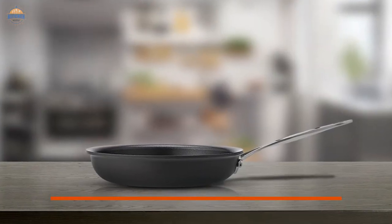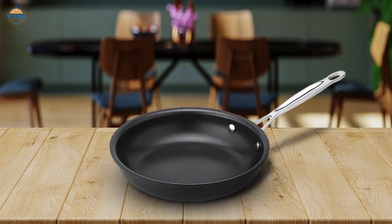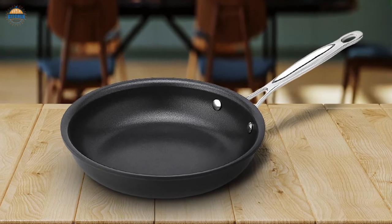Great if you have kids around. It's oven-safe to 500 degrees Fahrenheit, which means you can cook anything in this pan without fear of ruining it. Finally, there is a limited lifetime warranty included with your purchase.